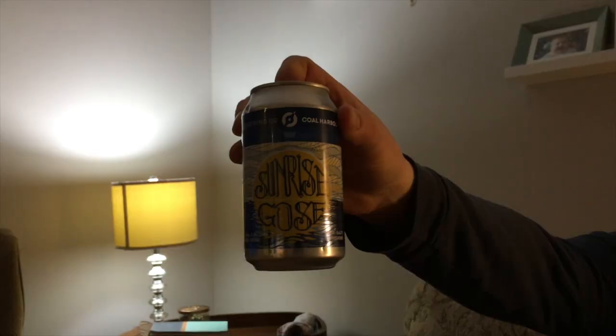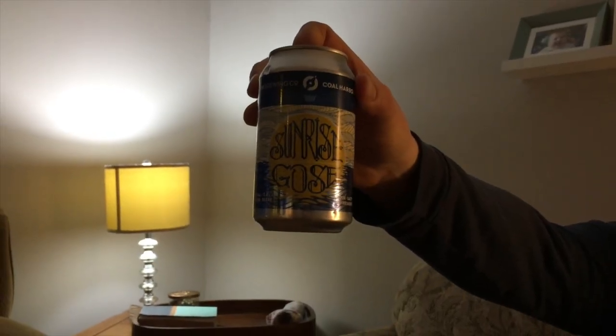Kids, don't steal! Hi, welcome back to Brew Review Winnipeg. My name is David and today we're going to be reviewing a beer from Coal Harbor Brewing Company. I don't know if you can see that, but it's from Vancouver. Shout out to our Vancouver friends Angie and Mike.